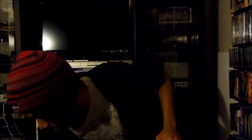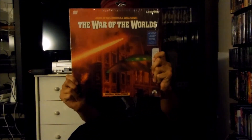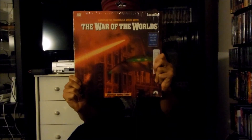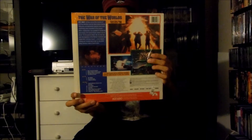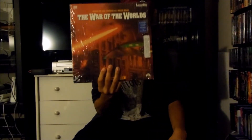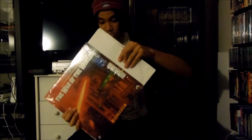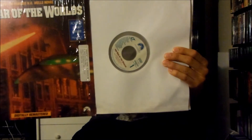Alright, next up I'm going to show you guys my Paramount LaserDisc collection. Starting off, I have a Paramount Home Video LaserDisc release for War of the Worlds, which is a 1953 film released by Paramount Pictures. There's the front and there's the back right here. Now this LaserDisc is actually standard play.